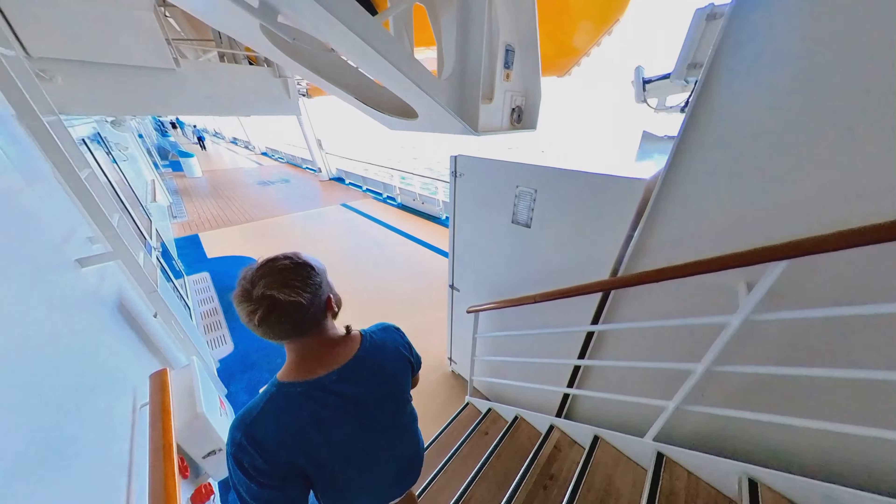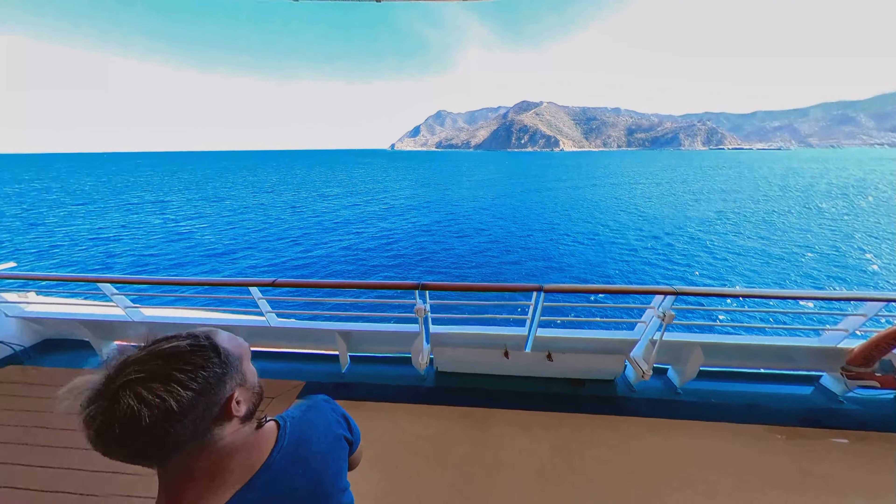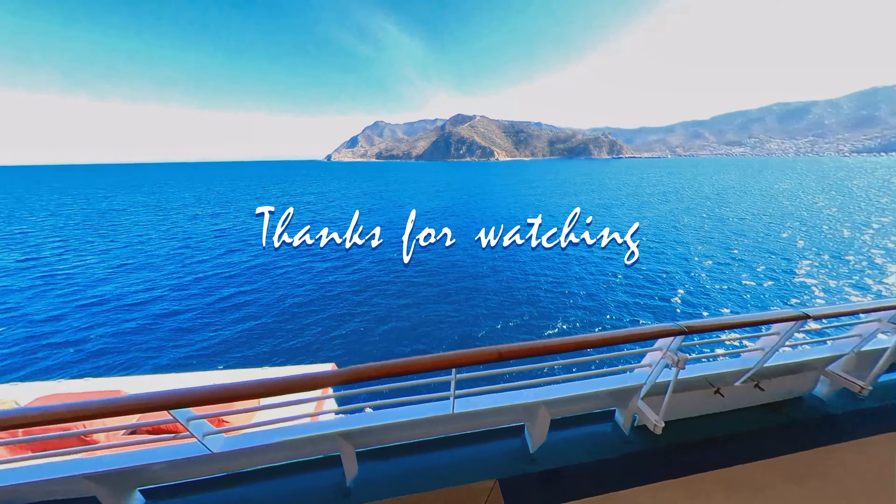We are now coming to the conclusion of walking around the ship. If you enjoyed this, please like and subscribe. Until next time, why not travel?